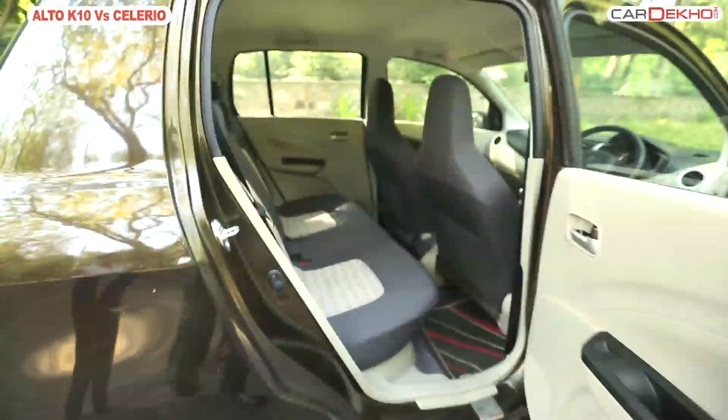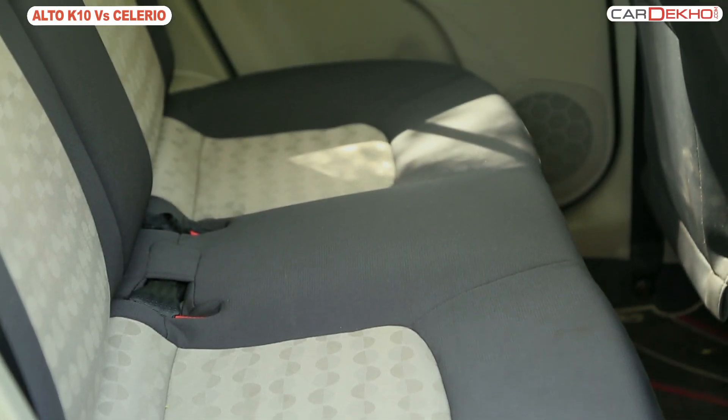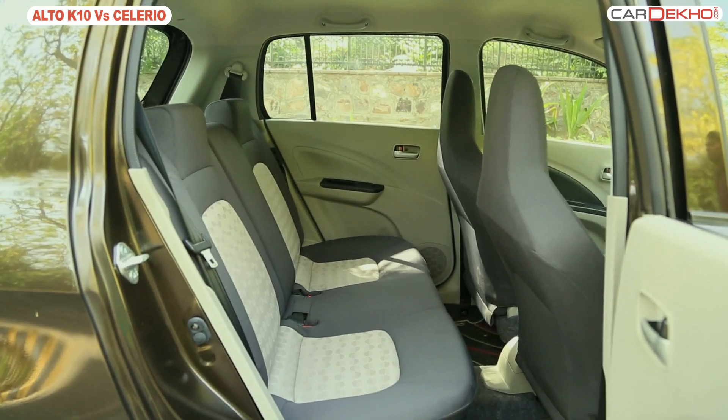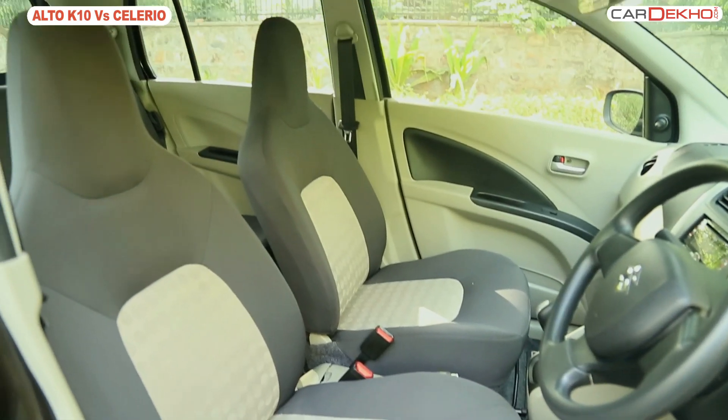In terms of space and seating, the rear seat of the Salario can easily accommodate three passengers and has an ample amount of headroom as well as legroom. So long travels with your family in tow should not be a problem in the Salario.